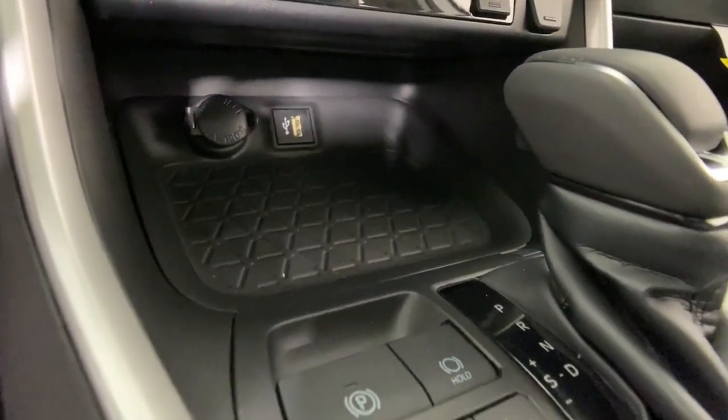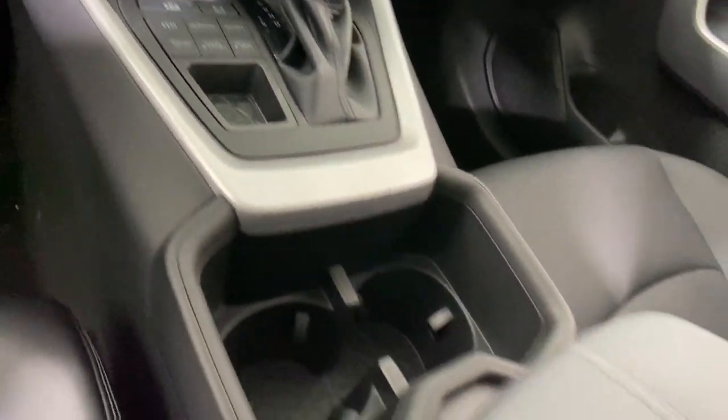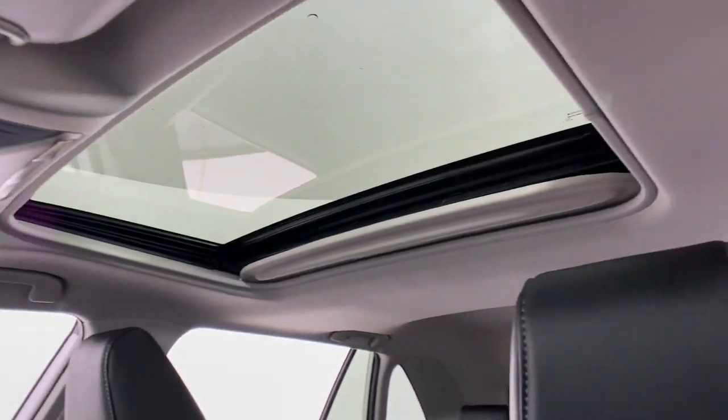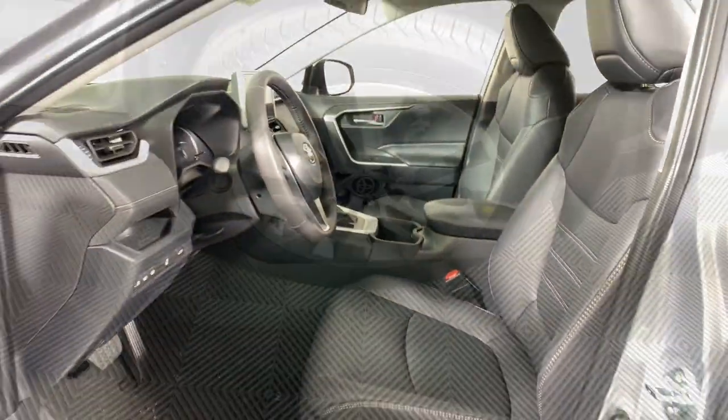Keyless entry, moonroof, satellite radio, fog lamps, heated mirrors, power liftgate, electronic stability control, power driver seat, alarm, aluminum wheels.